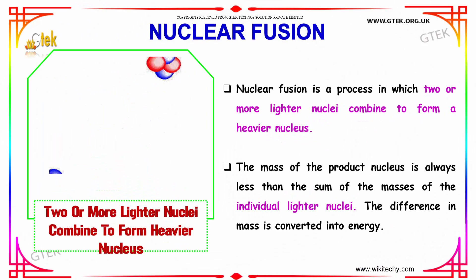Nuclear fusion is a process in which two or more lighter nuclei combine to form a heavier nucleus. The mass of the product nucleus is always less than the sum of the masses of the individual lighter nuclei. The difference in mass is converted into energy.